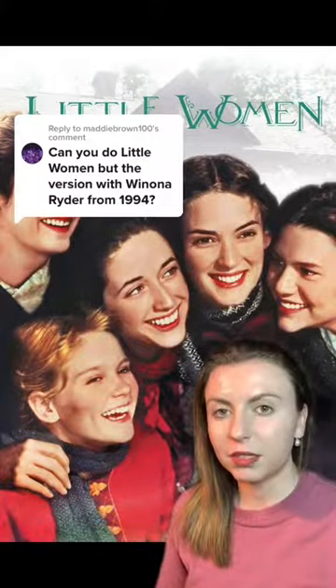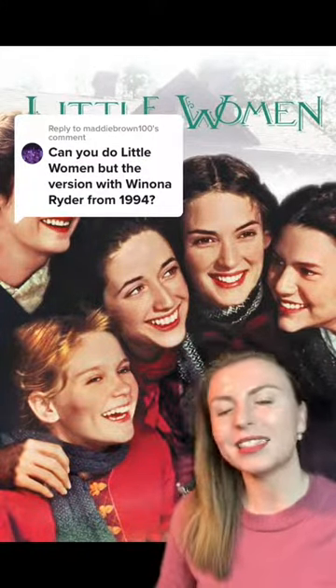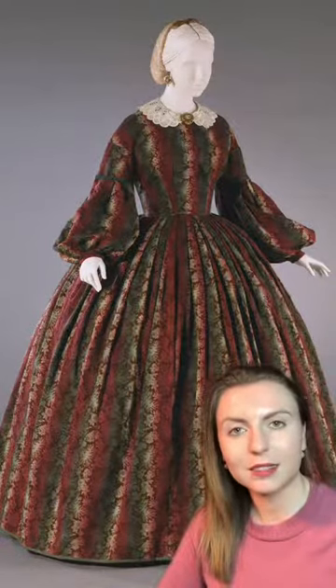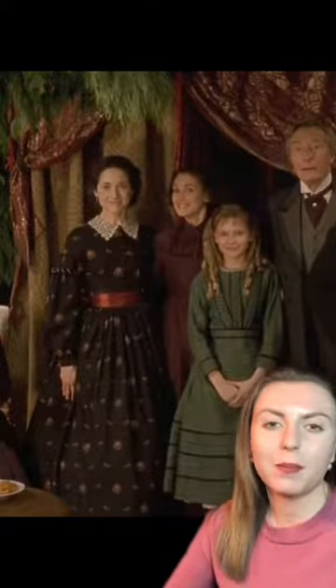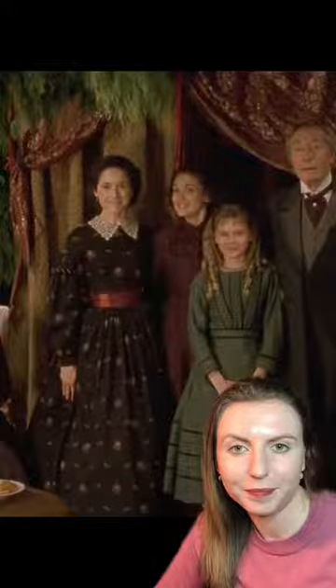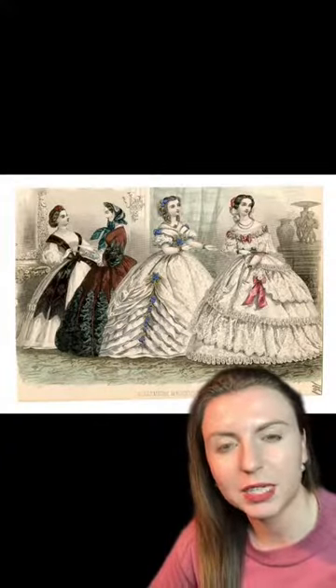Are the costumes in 1994's Little Women accurate? Yes, it's another good one that largely gets things right. Look at this 1860s dress from Philadelphia's Museum of Art and then compare it with Meg's Christmas dress — they absolutely knew what they were doing. The 1860s are a hard time to get wrong because we have so much visual evidence, and it is a time period that the general public is more familiar with.